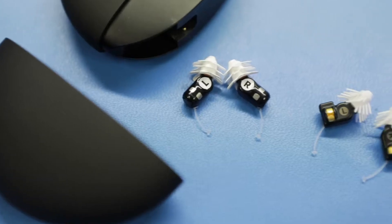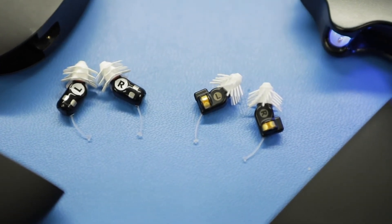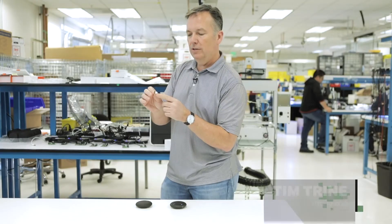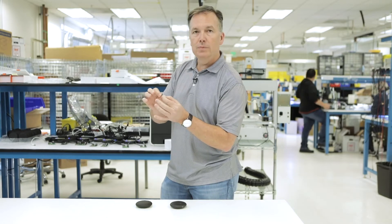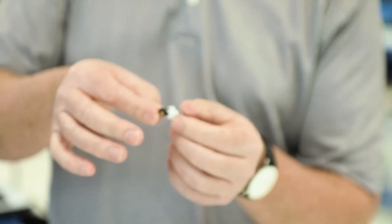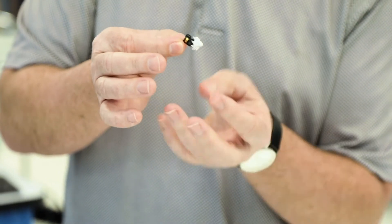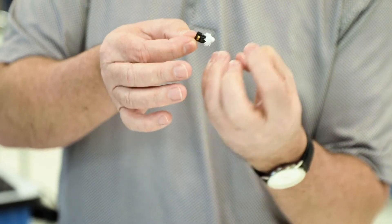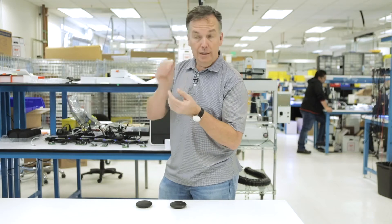Our very first product, Eargo Plus, Eargo Max, and now also Eargo Neo, are all FDA approved. The Eargo Plus and Eargo Max hearing aids look like this — you can see the genesis of the design, which is really this flexi fiber tip, a medical grade silicone. The miniaturization is really about taking the electronics and essentially shrink-wrapping them with a small plastic shell. Most importantly, when inserted in your ear, it essentially completely disappears.